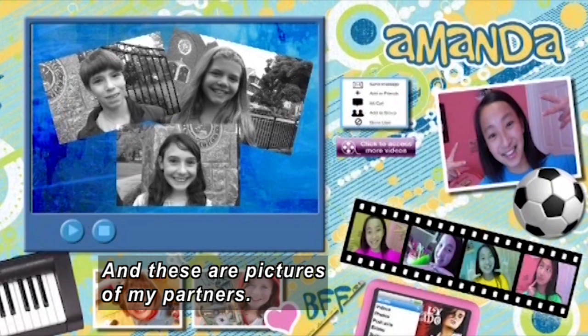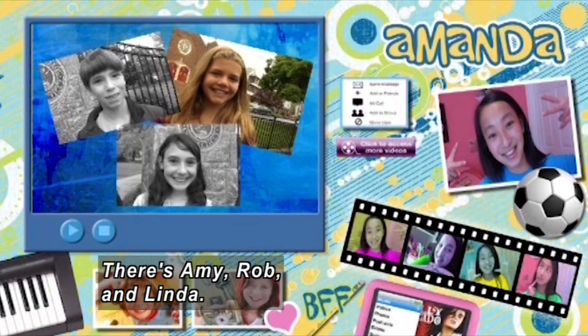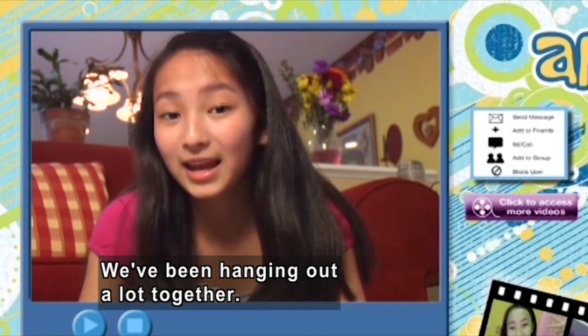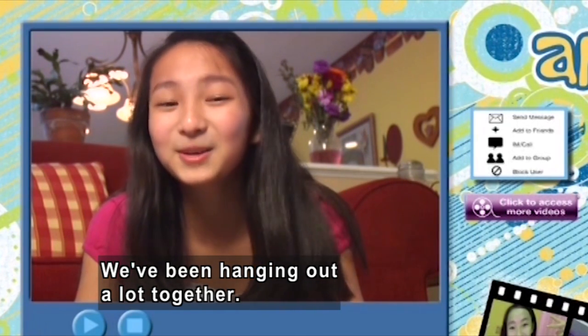And these are pictures of my partners. There's Amy, Rob, and Linda. I never knew them before, but they're really nice and we've been hanging out a lot together. It's been great.